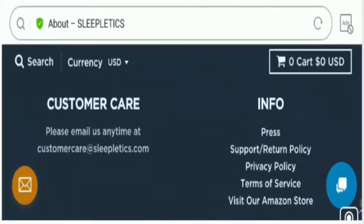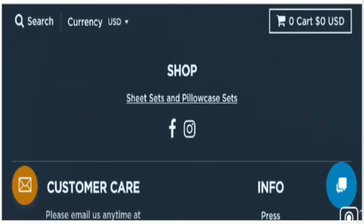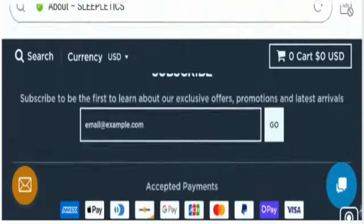Regarding contact details, they have only mentioned the email address, which is customercareatsleepletics.com, matching the domain name — a good sign. However, they have not provided the company's official address or contact number, which is a negative sign. On the positive side, Facebook and Instagram social media account handles are available on the web page.